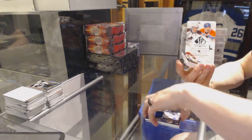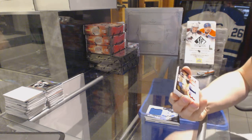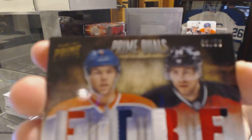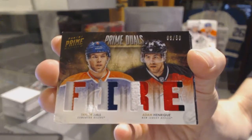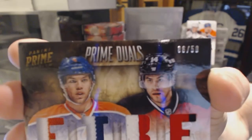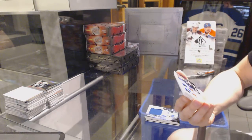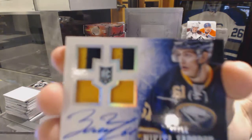We've got a dual-player quad jersey prime numbered 8 of 50 between the Oilers and Devils, Taylor Hall and Adam Henrik. We've got a rookie jerseys primes and autograph numbered 47 of 50 for the Buffalo Sabres, Nikita Zdorov.